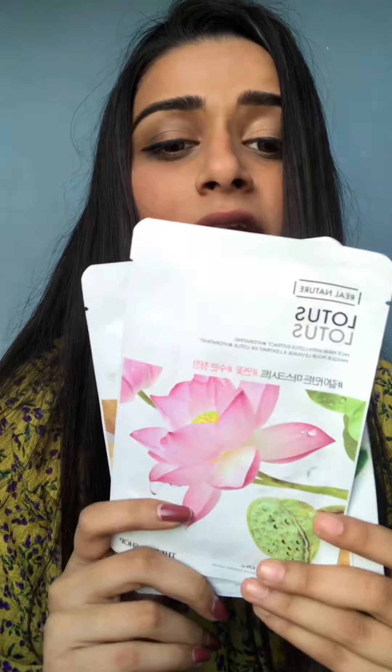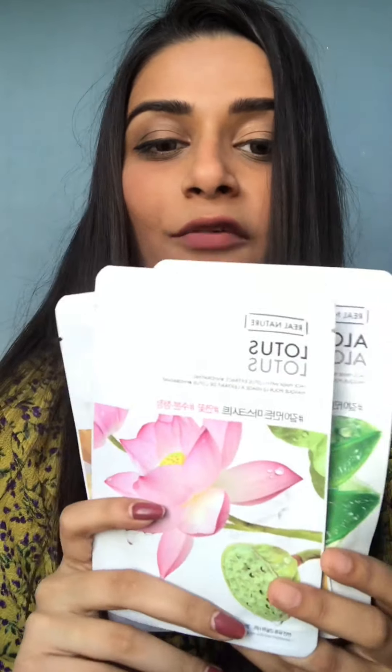Sheet masks have a smooth, oil-type essence with all natural ingredients, so you don't have to worry about side effects. You can use one anytime you want. They cost almost 100 rupees per sheet mask, which is a steal — the hydration they give your skin is incomparable to what they cost.